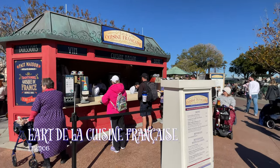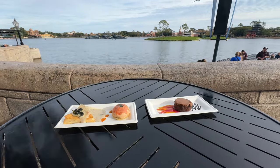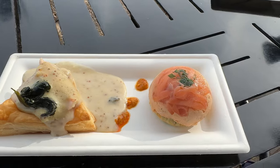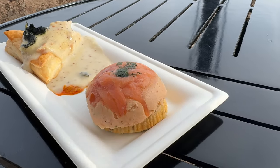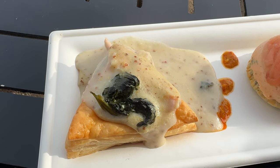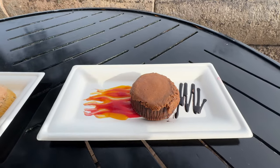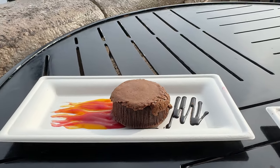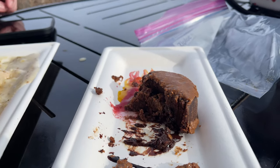Over in the France pavilion is the L'Art de la Cuisine Française food studio, which has a few new items to try. There are a couple of new salmon items — one hot and one cold — and you can get each one separately or try them both as a combo plate. The cold item is salmon mousse, smoked salmon, dill, and flaxseed biscuits served cold. The hot item is a puff pastry with salmon and spinach and a chardonnay shallot sauce served warm. There's also a new dessert: a Molten Valrhona chocolate cake with hazelnut crunch and a mango raspberry coulis with a really cool presentation. The cake was by far our favorite item at this booth and I highly recommend it.